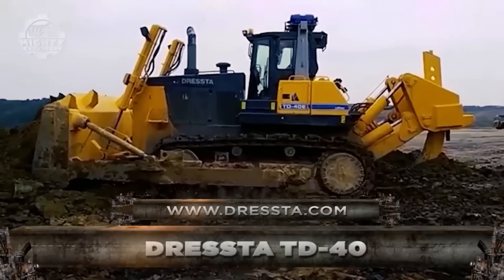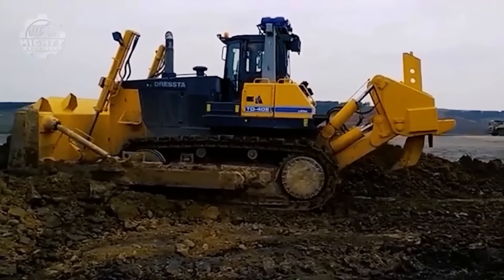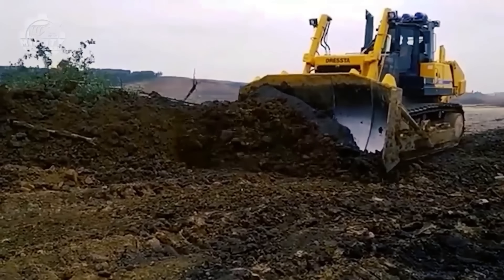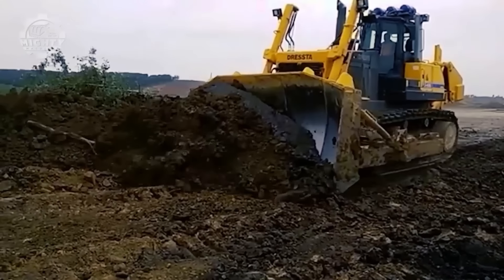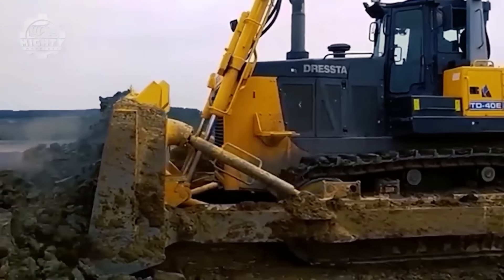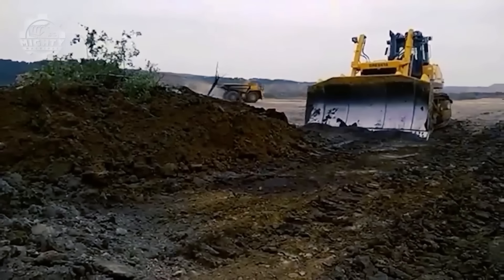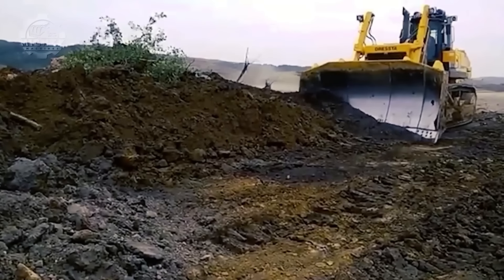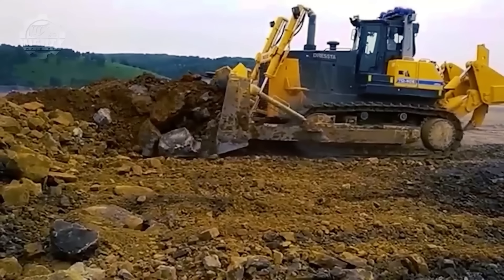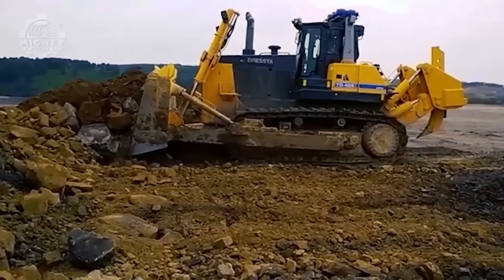Next on the list is the Dressta TD40, delivering 384 kilowatts of power at 2,000 rpm, also known as the most powerful crawler dozer. With its intense power and size, this is commonly used for heavy-duty applications such as mining and road construction. Its impressive performance is brought by its standard semi-U blade design that combines the penetration ability of a straight blade plus the increased capacity usually provided by short wings.